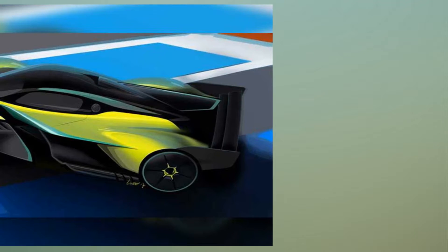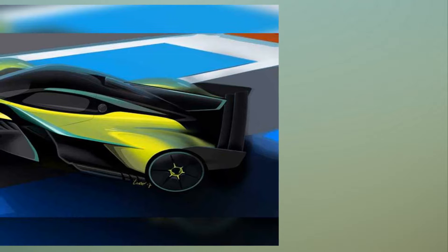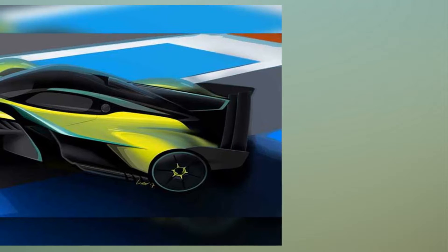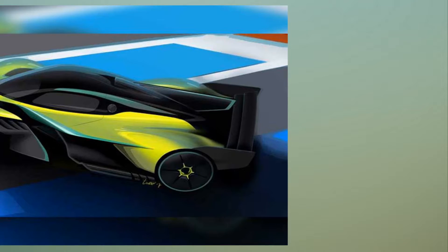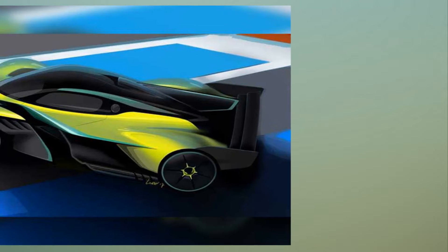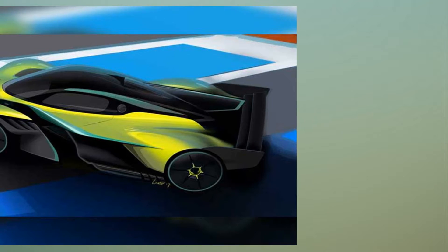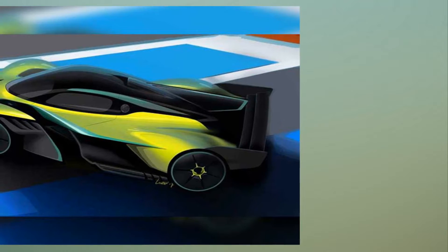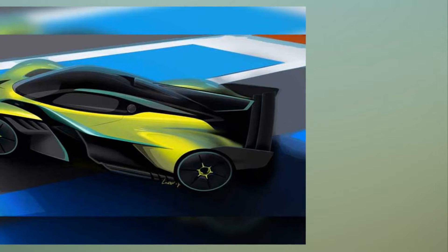Dr. Andy Palmer, President and Chief Executive Officer of Aston Martin, said: Valkyrie has always been about pushing the limits and redefining the possible. The road car will set new benchmarks for performance, engineering and technology — a hypercar in the truest sense — and with the track-only Valkyrie AMR Pro, those limits will be pushed further still. It's a remarkable project.